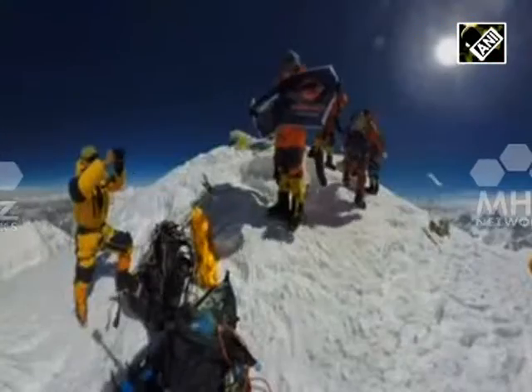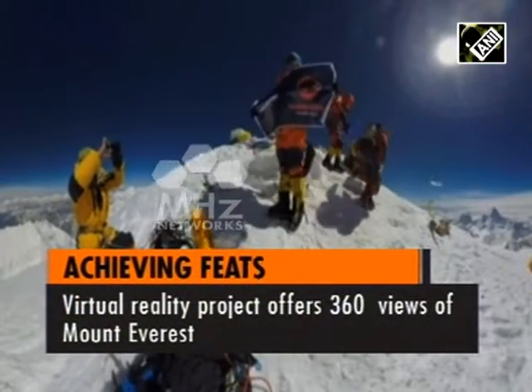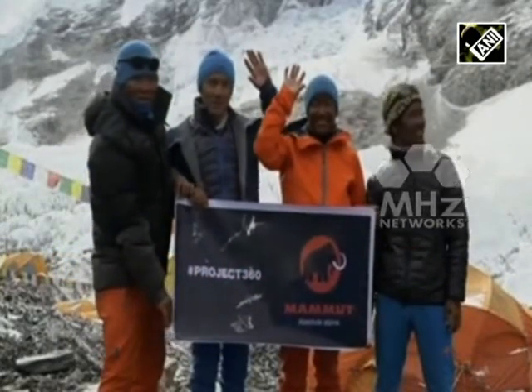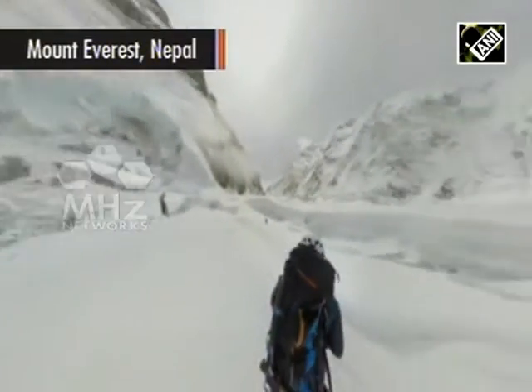A 360-degree view of the entire south route to the highest point of Mount Everest is now just a click away. Nepalese mountain guides and Sherpas helped in the documentation of the project. For the first time ever, Mount Everest's southern climbing route, beginning at the Nepalese base camp up to the roof of the world, has been documented by 360-degree videography and photography.